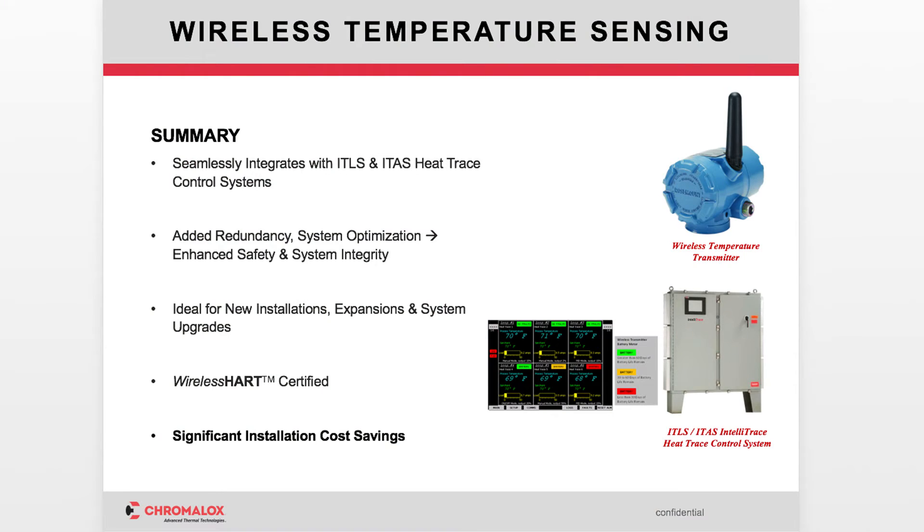With wireless, you just mount the wireless transmitter and it wirelessly communicates back to the control panel.